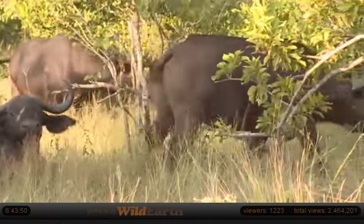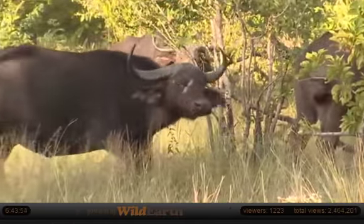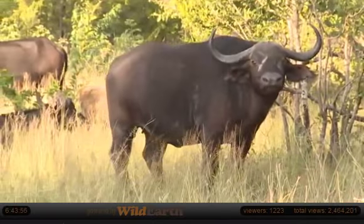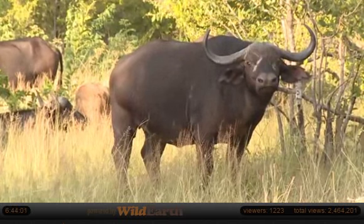We'll see if we can find one suckling. Here we go. Oh, it's a nice big cow. See, there's none of that sort of very distinct...